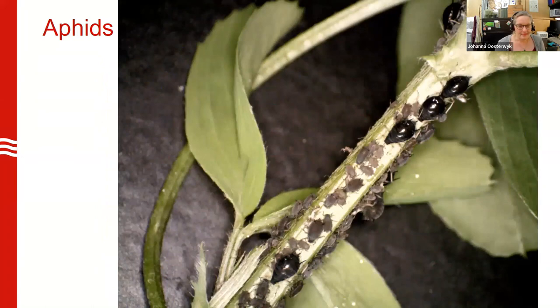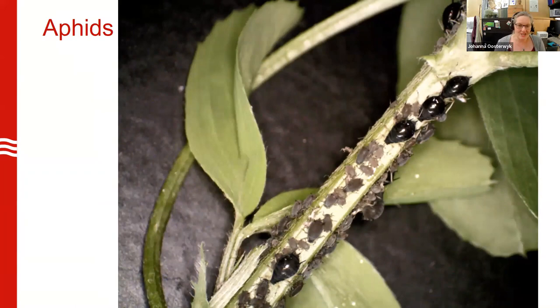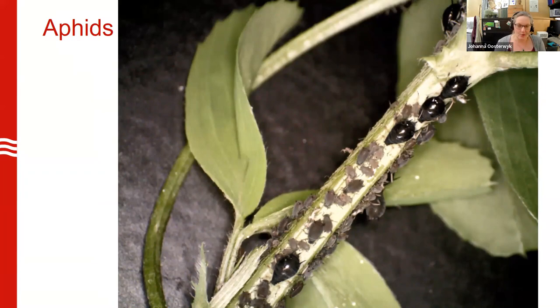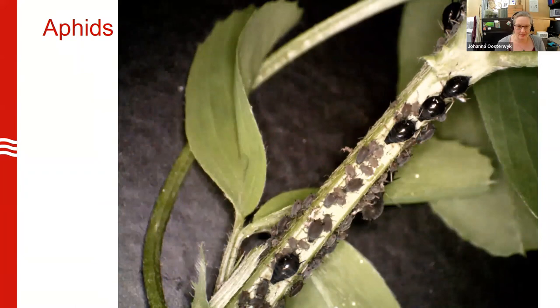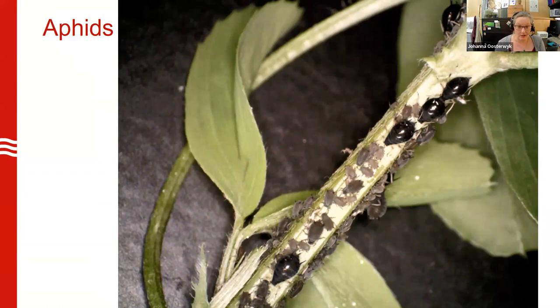The final pest I have to show you — mostly just because it's a cool video — is aphids. Aphids don't tend to be a problem in the winter since they like warmer temperatures, but they do occasionally show up. We call them plant lice for a reason because they thickly coat the leaves and stems. These are pretty easy to take care of — they wash off easily and are very susceptible to insecticidal soaps, systemic pesticides, or a dilute alcohol treatment as well.